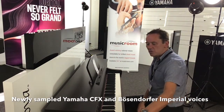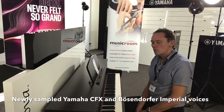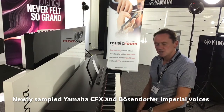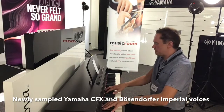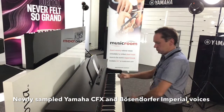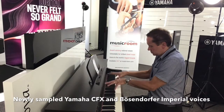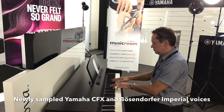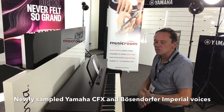Let's have a listen to the sound quality. If I select CFX Grand, this is sampled from their top-of-the-range 9-foot grand piano that sells for approximately £120,000. Have a listen to this — it is incredible. It's a lovely sound.